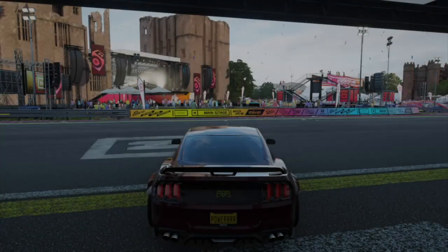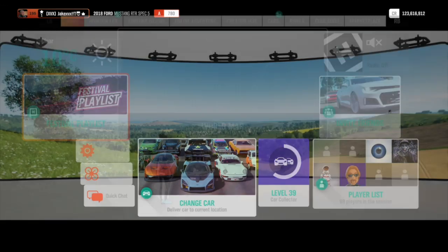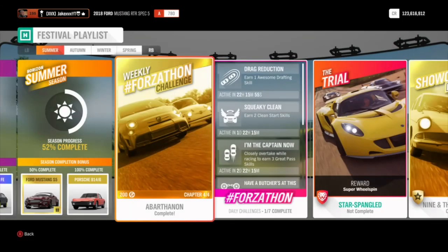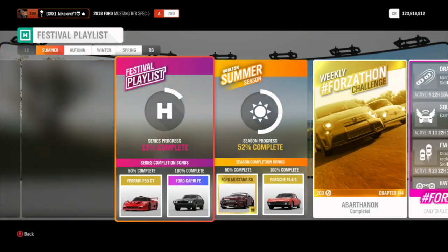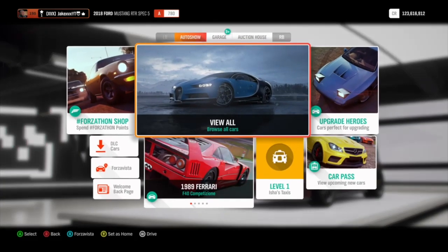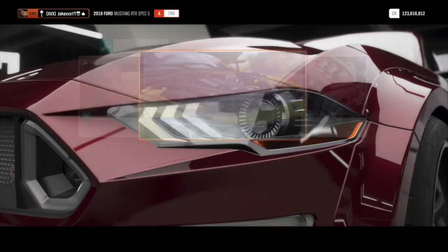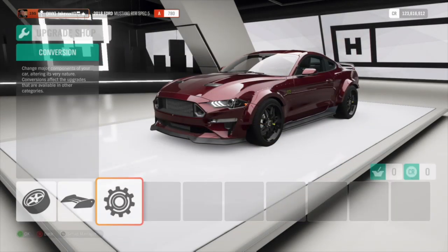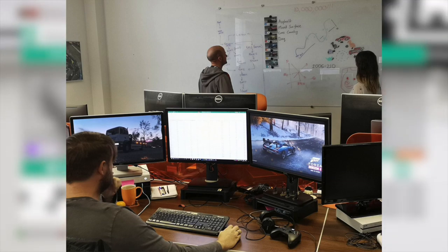We already know that next week we're getting a brand new Update 12 for Forza Horizon 4. And today, or yesterday, we were given Torben Tuesday clues as to what's going to be in that update. Torben is a designer or coder who works for Playground Games. Playground Games post an image of him and his co-workers at work on the new update every month, and it's always within these images that we get given clues towards the next update.